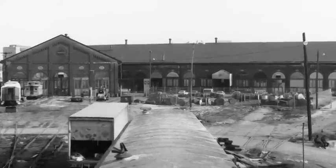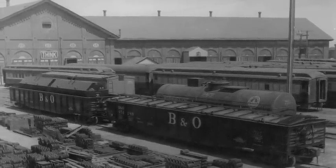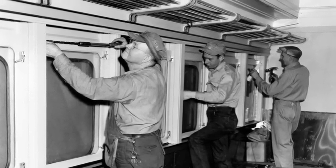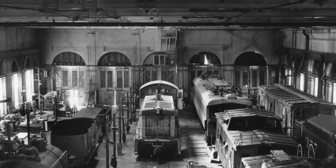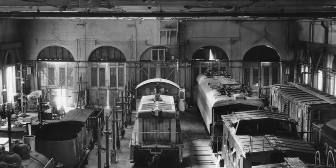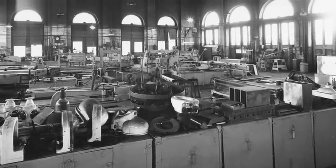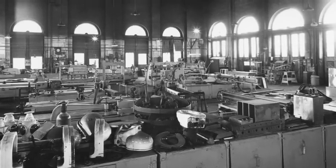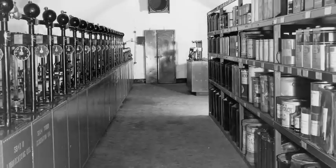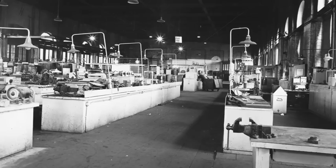The B&O constructed its passenger car works building between 1869 and 1871 to build, paint, and repair passenger cars. First mentioned in the 1869 B&O annual report, the North Car Shop was described as being 277 feet long and 90 feet wide, covering more than 20,000 square feet. An additional section, 378 feet long and 95 feet wide, was under construction and consisted of two stories — a ground floor and a basement. This portion was eventually completed in 1871 and is now known as the South Car Shop.